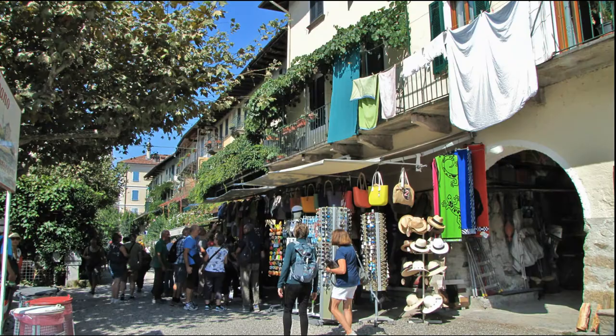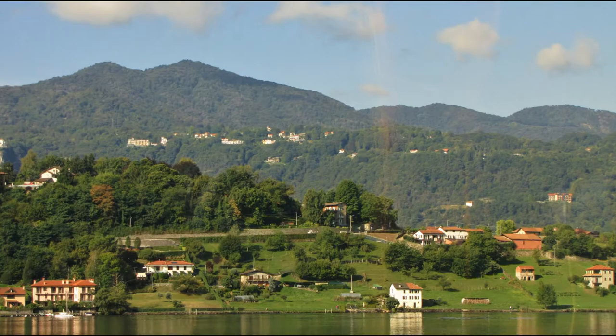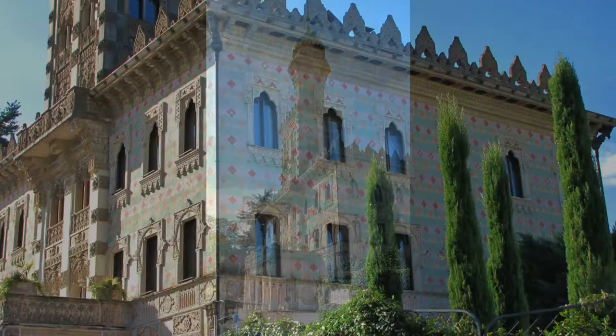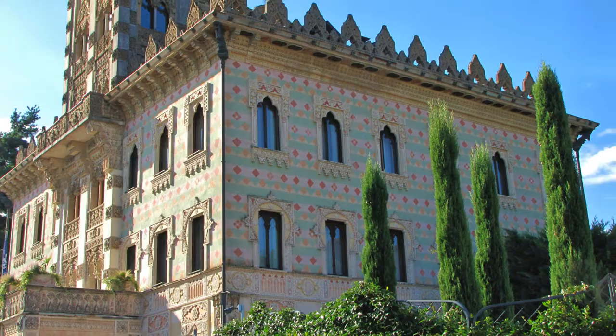Lake Maggiore receives the outflow from Lake Orta, a smaller lake to the west of Lake Maggiore. We visit Orta San Giulio next, with a boat ride around the island of San Giulio and a tour of the church and village.